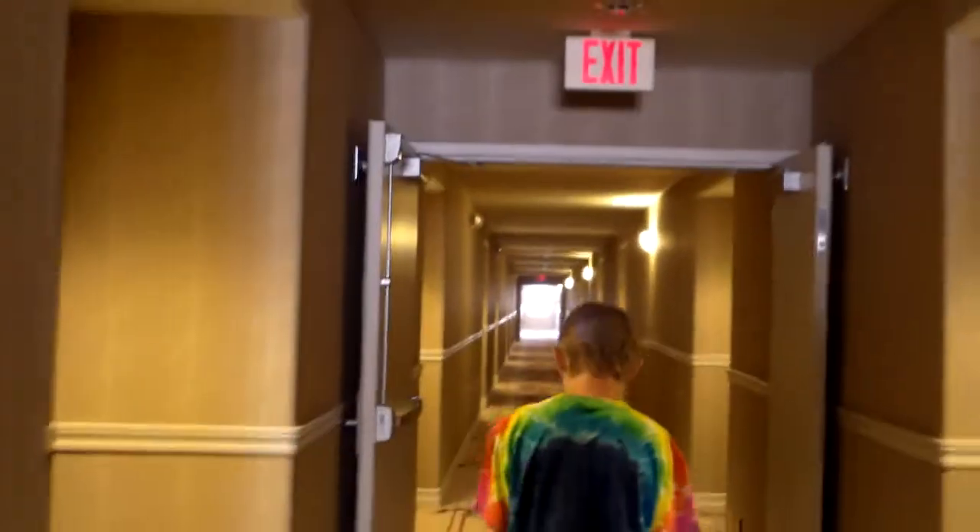I guess we will go look at the room, even though I said we didn't need to do a room tour. But why not — just take a little look at it, I guess.